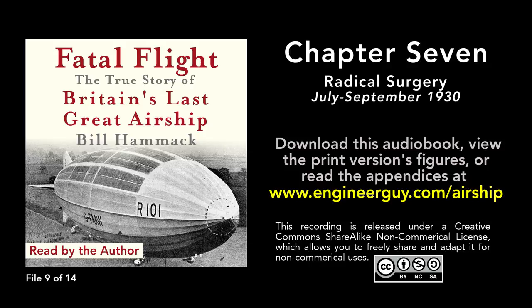Zeppelin engineers built strong yet light frameworks from thin, flexible, circular rings stiffened by radial wires drawn taut. The wires functioned like the spokes of a bicycle wheel. This design, to Richmond, hindered the creation of a commercial airship. The wires blocked crew members' transit during flights from bow to stern, preventing them from servicing the ship.